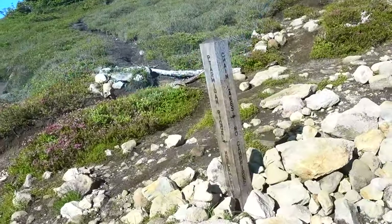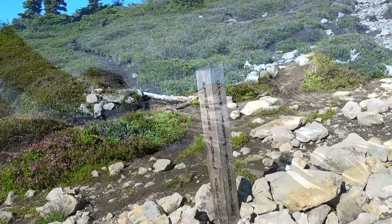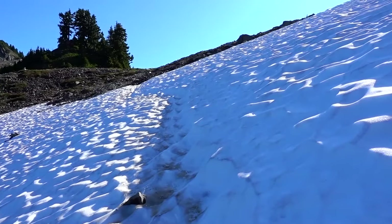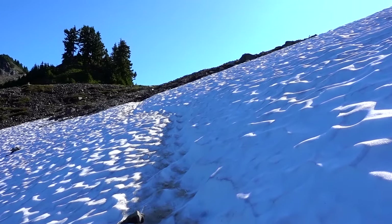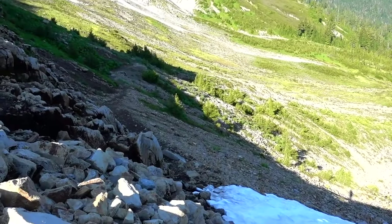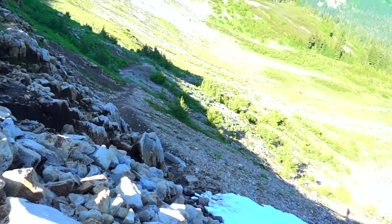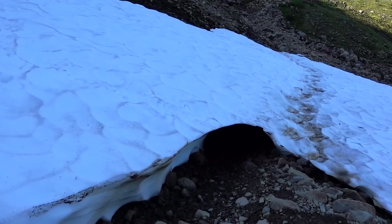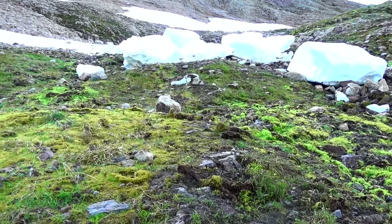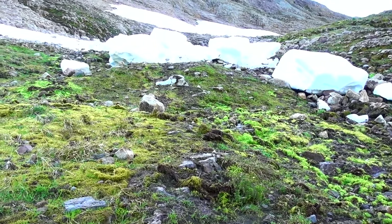Here's the trail junction. It's 8:50 and I'm heading up to Ptarmigan Ridge. I just followed those footprints across this snow, but then I got over here and realized the trail's down there. Now I've got to get down over these rocks. Here's a nice snow bridge I've got to get across, and it's looking kind of hollow underneath. I must be careful.